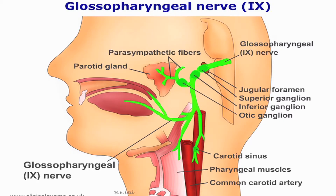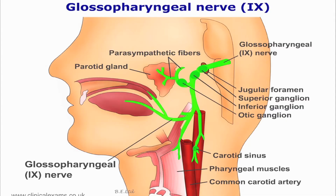The glossopharyngeal supplies the posterior one-third of the tongue with taste sensation. Remember, the anterior two-thirds is supplied by the facial nerve. The glossopharyngeal also supplies the mucous membranes of the tonsillar fossa. It also supplies motor to the styloglossal muscle. Its parasympathetic component supplies the parotid gland for saliva production.